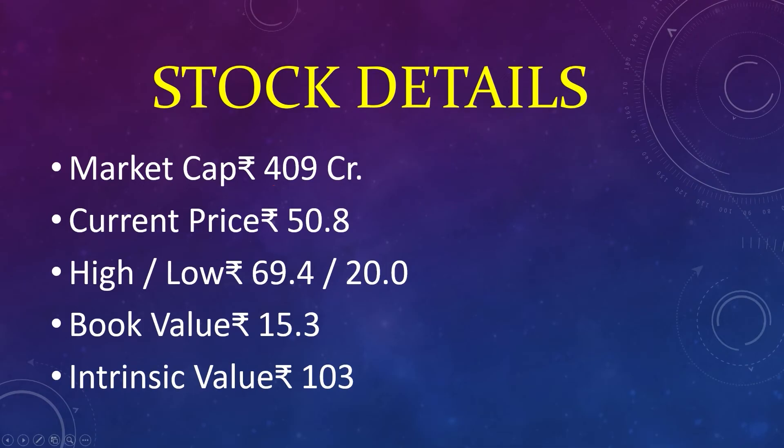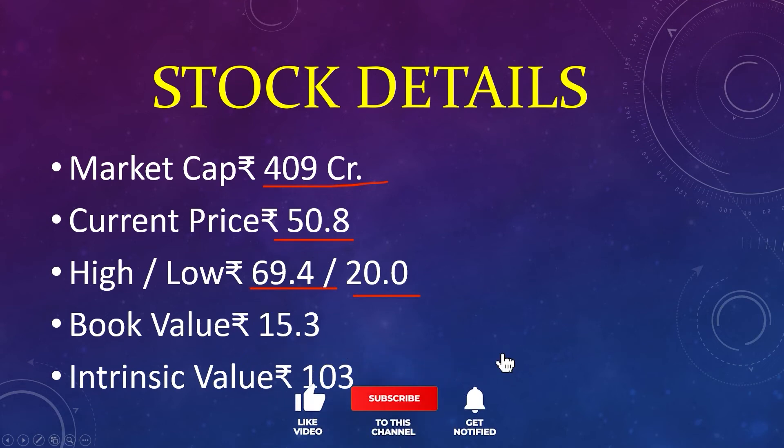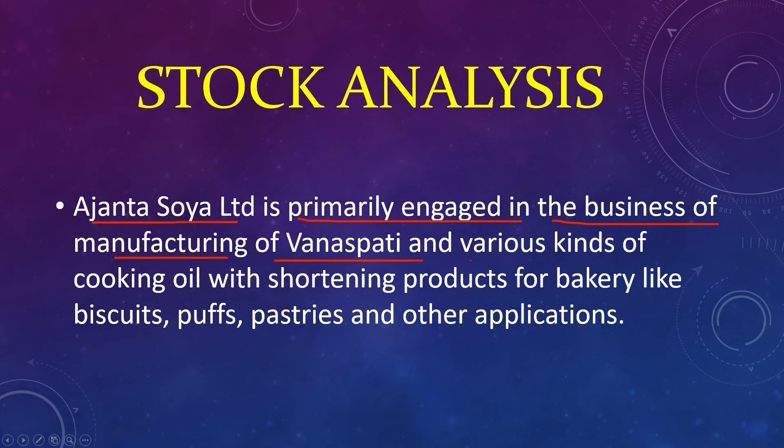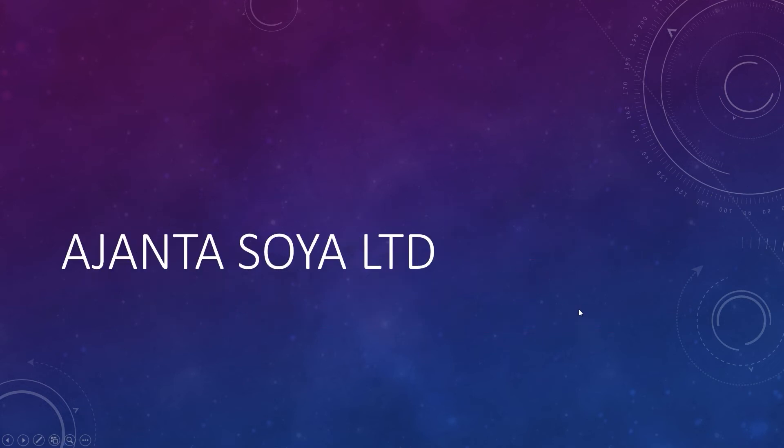Market capital 409 crores, current price 50, high 69, low 20, book value 15, intrinsic value 103. Agenda Soya Limited is primarily engaged in the business of manufacturing vanaspati and various kinds of cooking oil with shortening products for bakery items like biscuits, puffs, pastries, and other applications.